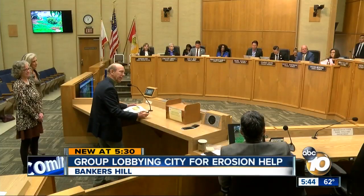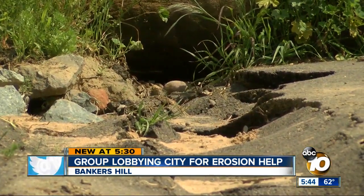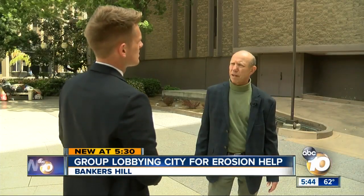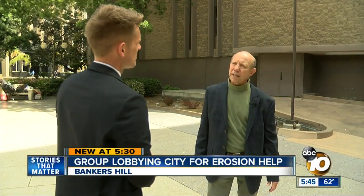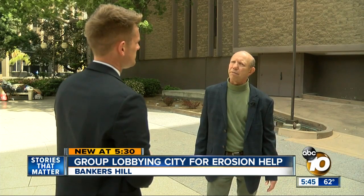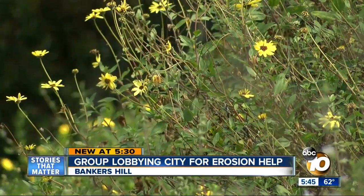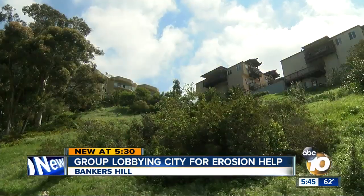Canyonlands director Eric Bowlby presented in front of City Council Tuesday. The nonprofit is applying for $2 million in federal disaster relief funds. San Diego Canyonlands has consultants that have proposed to install about 23 grade controls to stop the sediment flow.